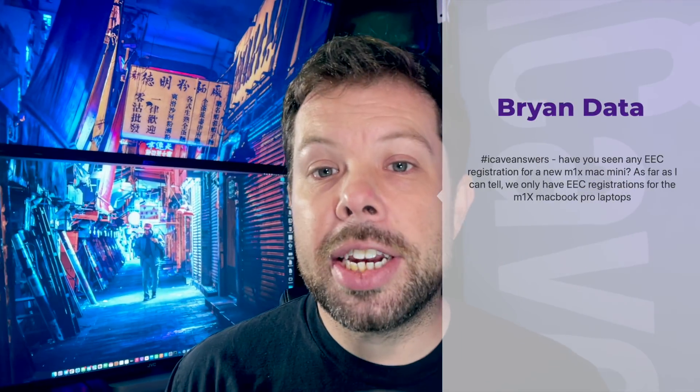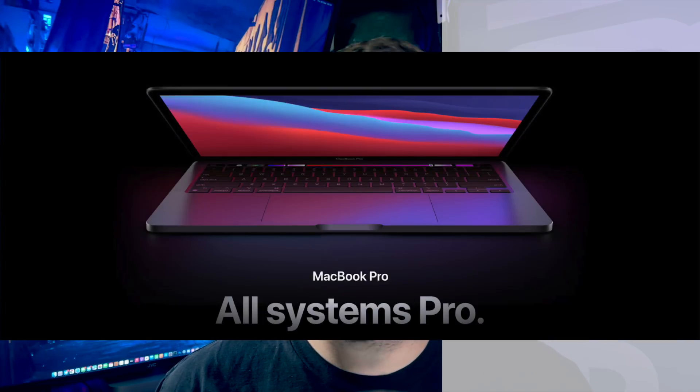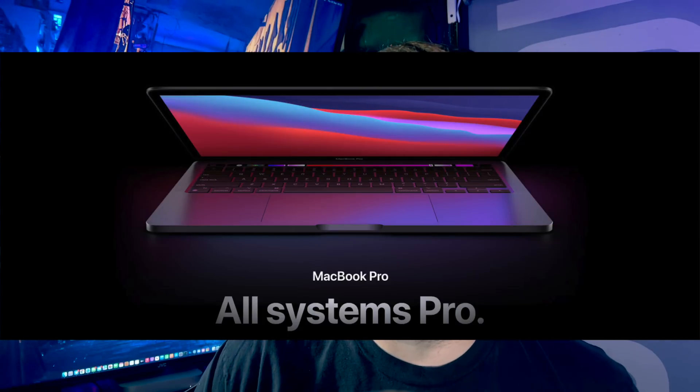Brian asks: have you seen any EEC registrations for the new M1X Mac Mini? As far as I can tell, we've only got EEC registrations for the M1X MacBook Pro laptops — nothing for the Mac Mini yet. I'll dig through the database later, but they could register it as late as a week before the event, since it probably won't ship for a couple of weeks after anyway. So I still think we'll probably see it.